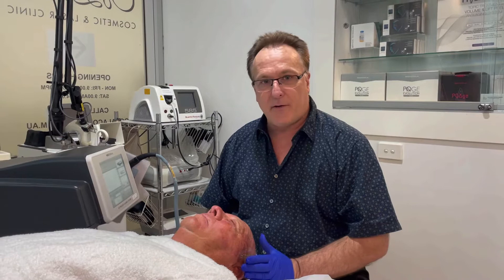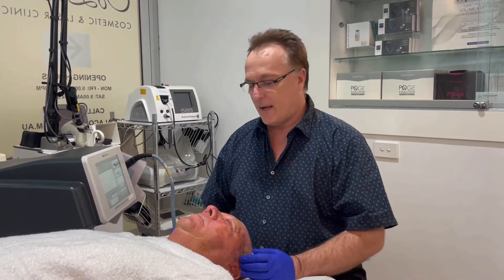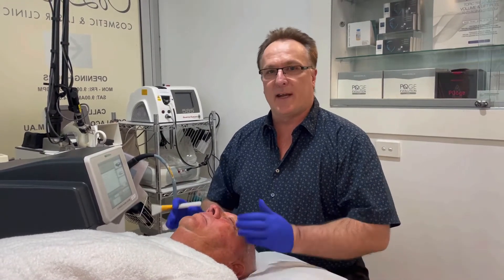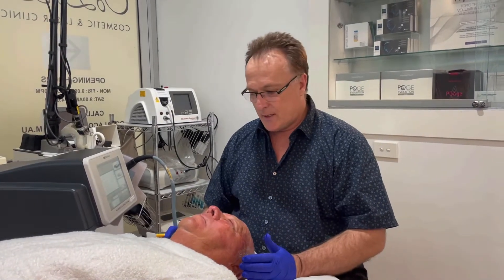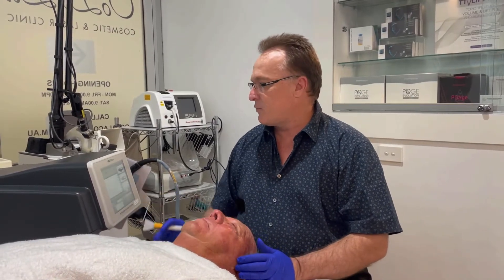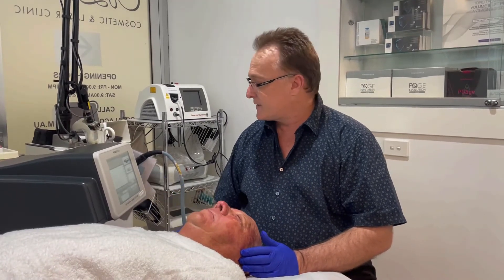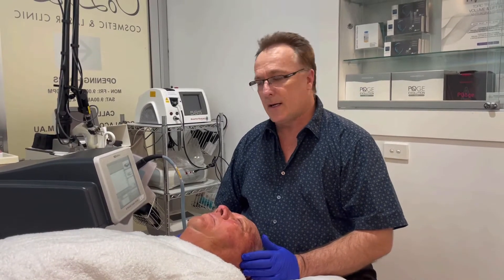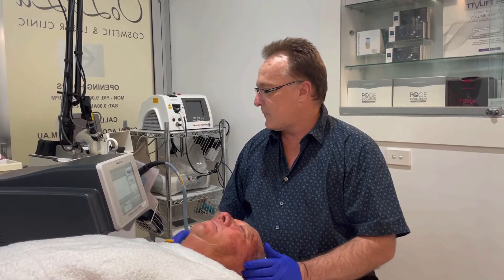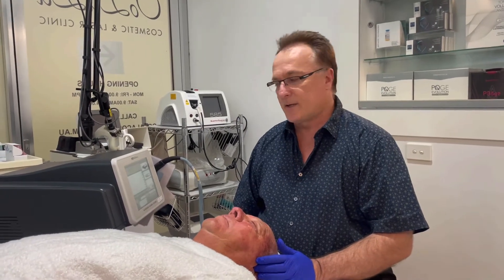I've done an upper eyelid blepharoplasty for his droopy eyelids and I've also excised some lower eyelid skin where you have what we call festoons. Today what I'm going to be doing is with this amazing machine, which is an overall rejuvenation machine called Neogen. It can give up to two years of skin tightening and rejuvenation, and it's just an amazing machine for treating the eyelids without cutting as well.